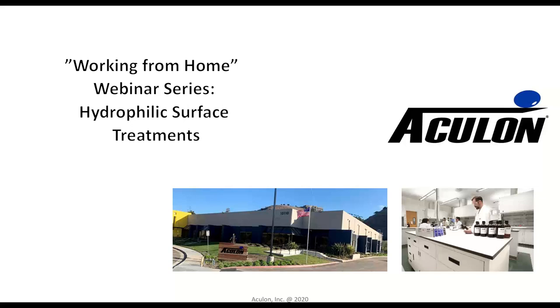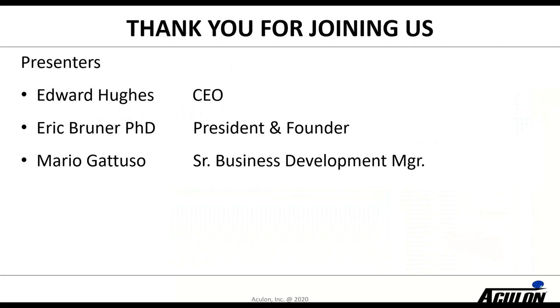Hello and welcome — today we're talking about hydrophilic surface treatments. Thank you for joining us. I hope you are all doing well, safe, and working your way through this pandemic that has created a challenging 2020. My name is Edward Hughes, I'm the CEO of Aculon, and I'm joined today with two colleagues: Dr. Eric Brunner, president and founder of Aculon, and Mary Gattuso, a senior business development manager.